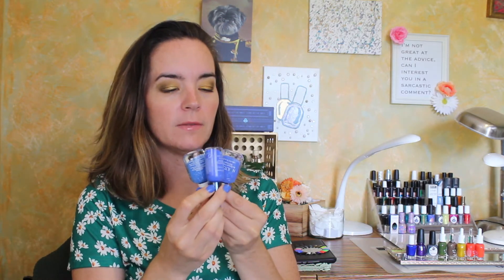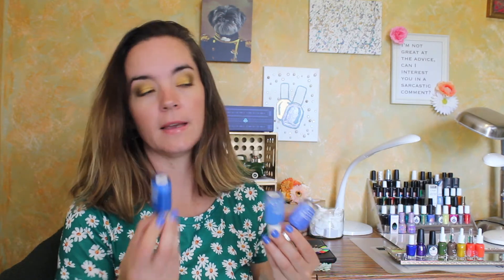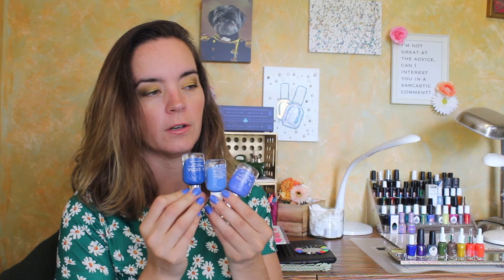Nailers Knot has a little more white in it, it's a little lighter, and Indigo to Ibiza is a little darker. I know the comparison question will be how they compare to Sally Hansen Pacific Blue — Pacific Blue is much closer to Indigo to Ibiza than to Nailers Knot. I also have Slay All Day from the brand, which is much darker. Do you need both? I'm not here to tell you how to live your life. Is this my favorite color? 100%.